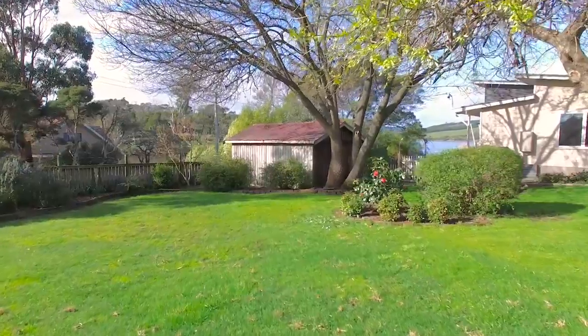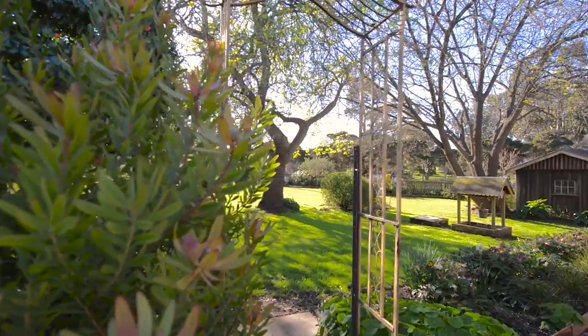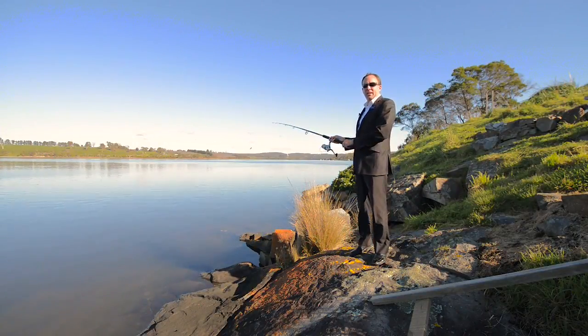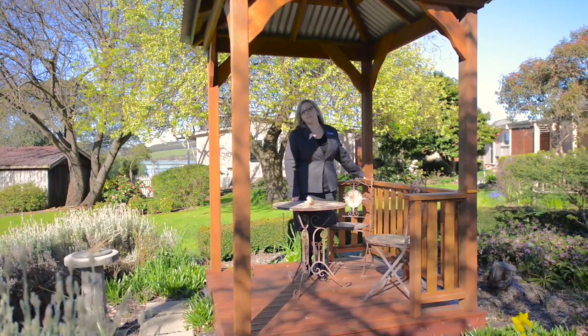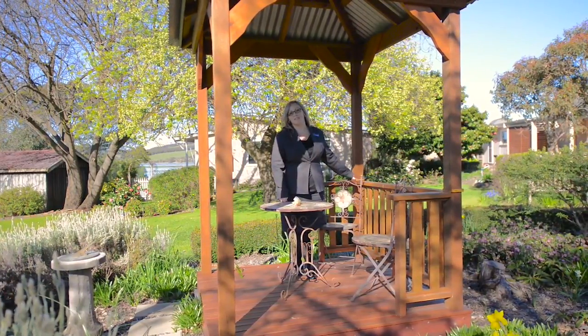Creative architectural points of fascination in the garden are designed to surprise and delight. This is what living on the banks of the Tamar River is all about — river views, stunning gardens, access to the water's edge and fantastic privacy.